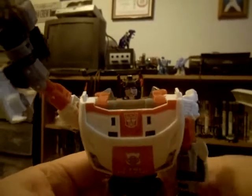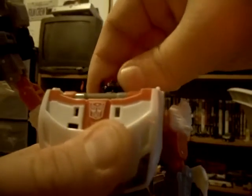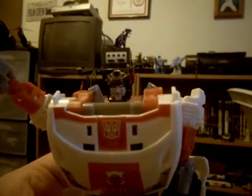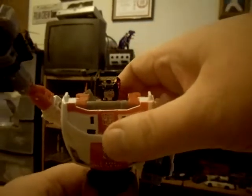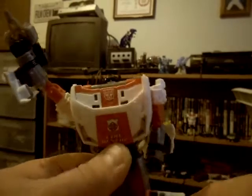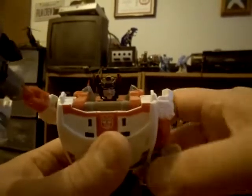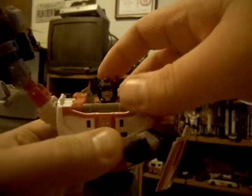A lot of people are complaining that he doesn't have a red head like in the G1 cartoon, but this is really a homage to the original toy - the G1 Red Alert toy had a black head. I really did not care for the red head from the cartoon at all. I prefer Red Alert having a black head.